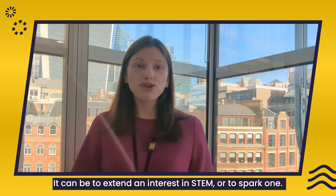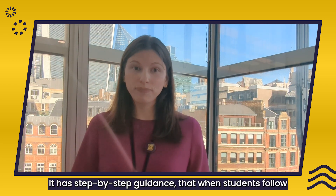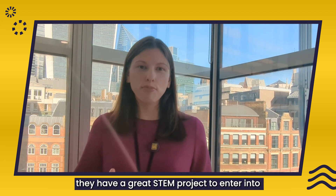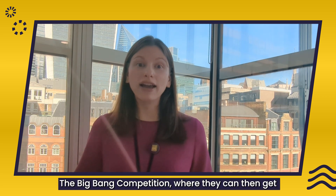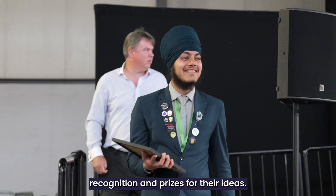It can be used to extend an interest in STEM or to spark one, and it has step-by-step guidance that when students follow, they have a great STEM project to enter into the Big Bang competition, where they can then get recognition and prizes for their ideas.